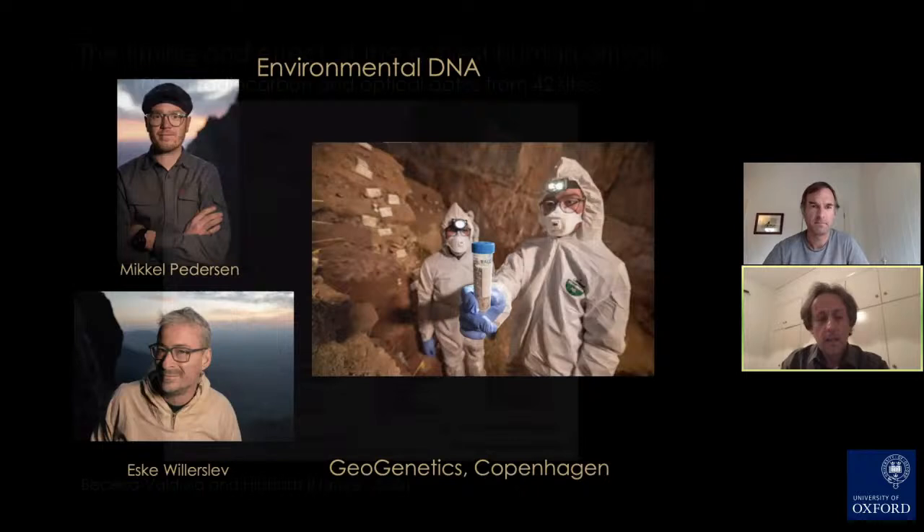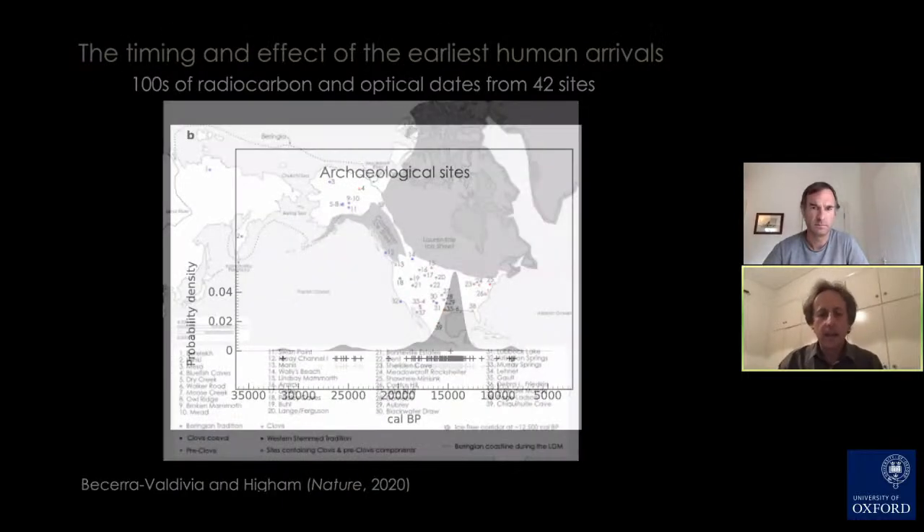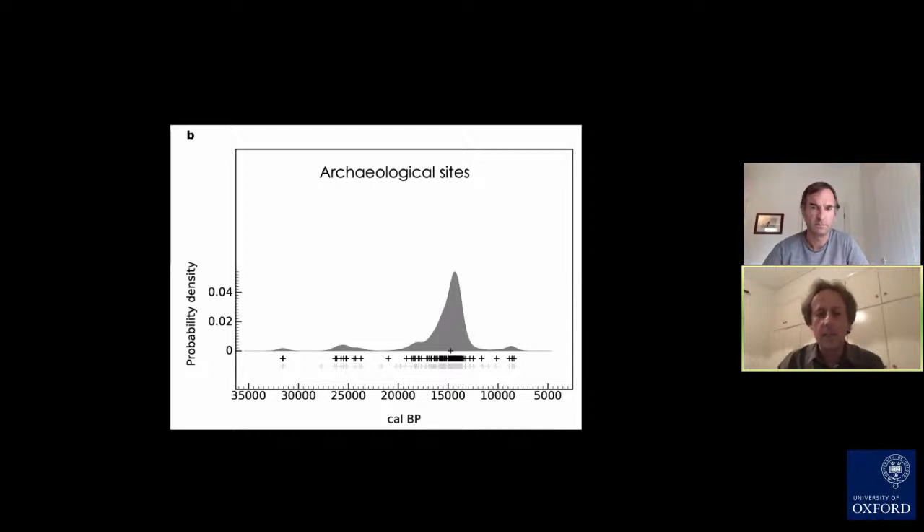The other paper we published dealt with the dispersal and timing of the earliest human dispersals. My student Lorena Becerra-Valdivia and I analyzed hundreds of radiocarbon dates from more than 40 sites right across the Americas. We plotted them showing the peak frequency and probability density of different radiocarbon dates. We see three probability distributions: the first corresponds just to Chiquihuite Cave; the second, around 25,000 years ago, embraces about 12 or 13 pre-Clovis sites; and the last group, centering on about 15,000 years ago, represents the bulk of archaeological sites.